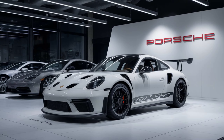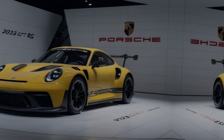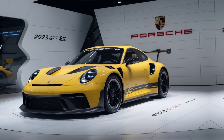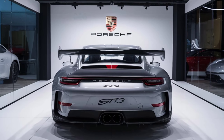That's a wrap on our review of the 2025 Porsche 912 GT3 RS. If you're as excited about this car as we are, hit that like button, subscribe to our channel, and let us know in the comments what you think of this stunning machine. Thanks for watching, and we'll see you in the next video. Drive safe and stay passionate.